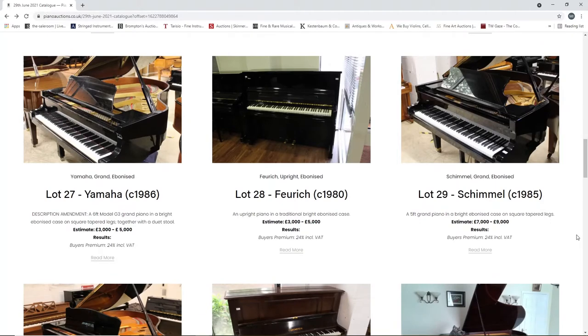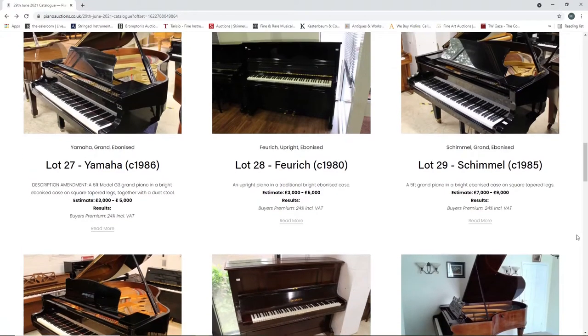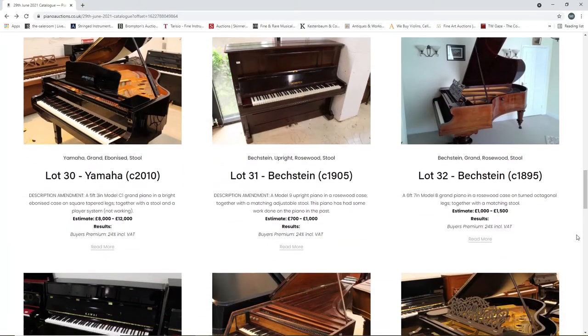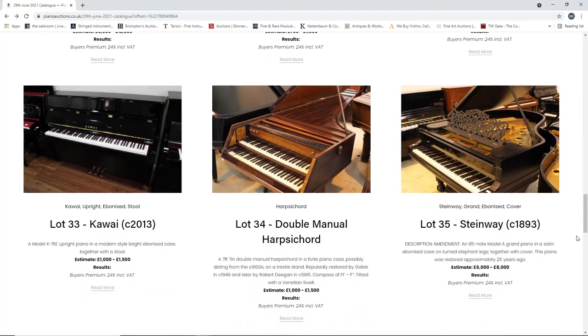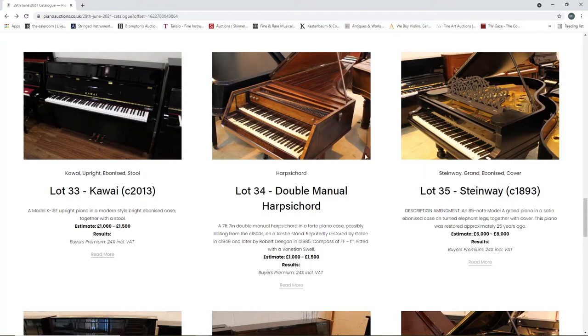A Yamaha grand piano from 1986, three to five thousand. A Feurich piano from 1980, upright, three to five thousand. A Schimmel from 1985, grand, seven to nine thousand. A Yamaha from 2010, eight to twelve thousand. A Bechstein from 1905, seven hundred to one thousand. Another Bechstein, a grand piano from 1895, one thousand to fifteen hundred. A Kawai from 2013, upright, one thousand to fifteen hundred. And there's a double manual harpsichord, estimate one to fifteen hundred - a seven foot seven inch double manual harpsichord in a fortepiano case, possibly dating from the 1800s, with a trestle stand, reputably restored by Goebel in 1949 and later by Robert Deegan in 1985.